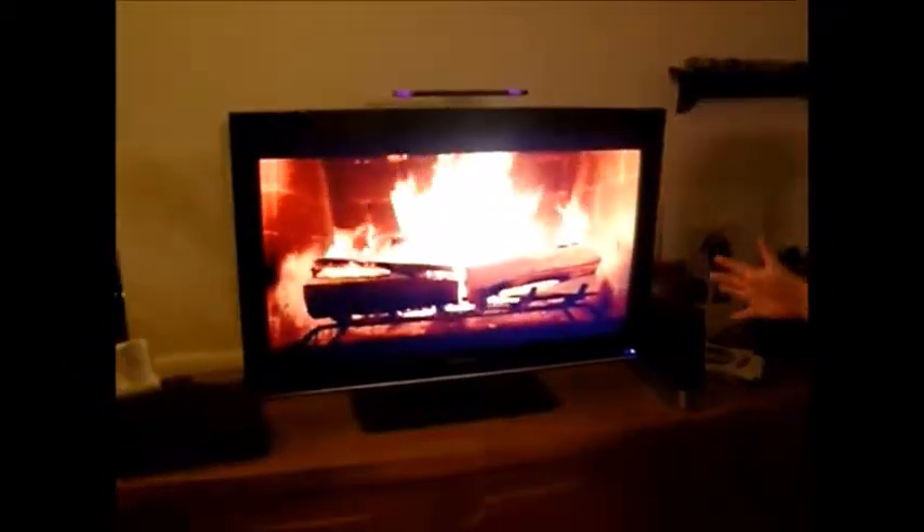We put it up the day after Thanksgiving and we always take it down after New Year's, so we've got it at least for a month. Right now we have our fake fireplace going with Christmas carols to kind of get us in the mood. I will come show you what we've hung so far and then you can watch us hang some more ornaments, and I can tell you a little bit about some of the different ones we have and why they're special to us.